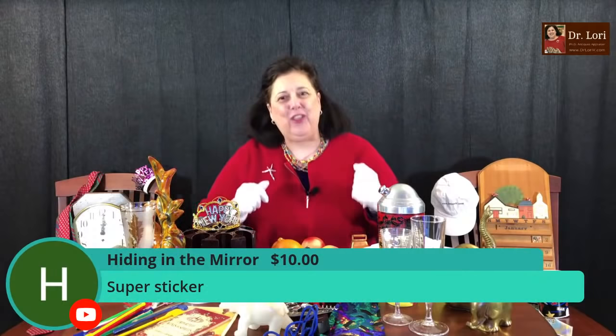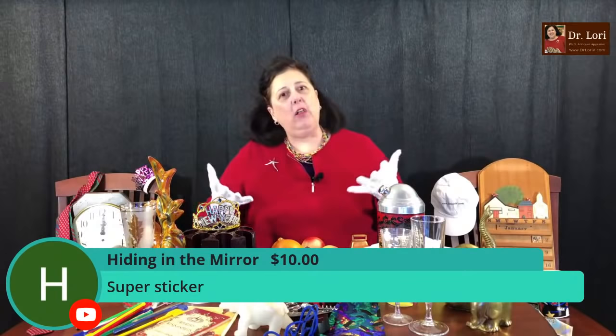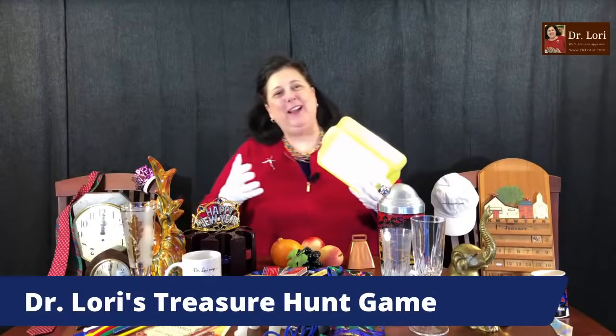If you've been watching my TV shows and videos, you know that I play games a lot. As the expert appraiser I'm here to help you identify pieces and make money. We've got super stickers already — thank you, Hiding in the Mirror. Our super chatters and super sticker people get me to answer their questions and get featured. Thank you all for supporting the channel. We're going to play one of my games right now — you probably know Dumpster/No Dumpster, Dr. Lori's Treasure Hunt, What's It Worth, and all my many games. There are literally almost 100 different videos of all the games we play.